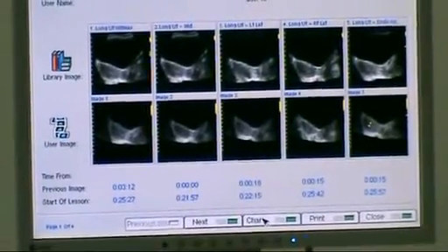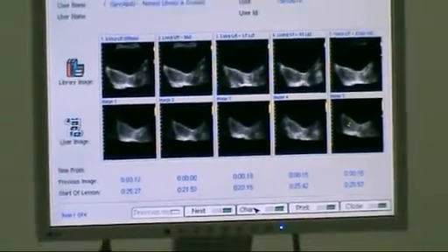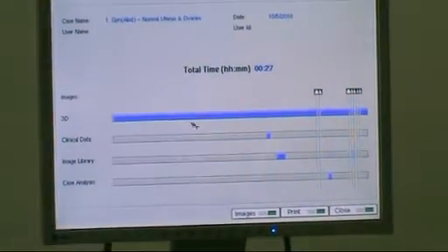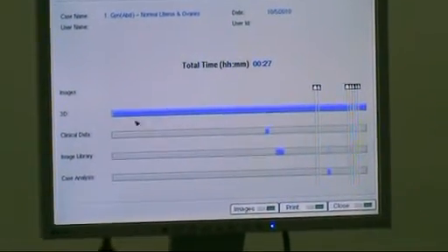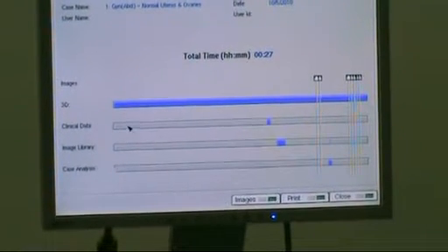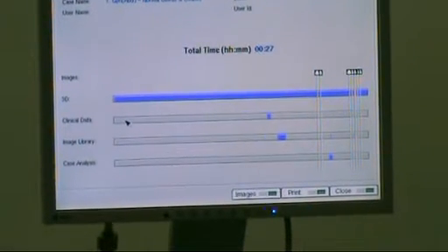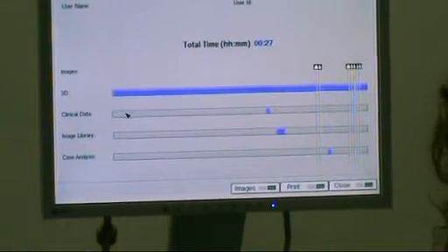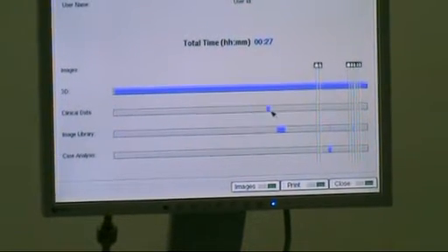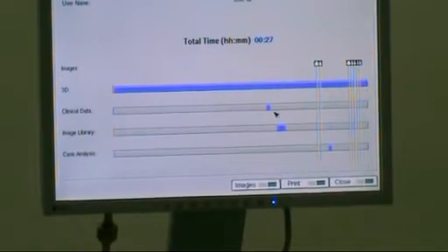This allows the instructor to see that the student is progressing in the right direction. There is also a chart where all the purple shows activity — it shows when the student used each feature at what particular time. For example, did they look at the clinical data of the patient history? You shouldn't be looking at it at the beginning. If there is purple activity at the wrong point, the student did not do this examination properly.